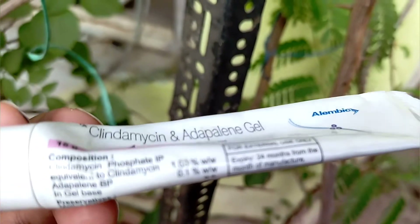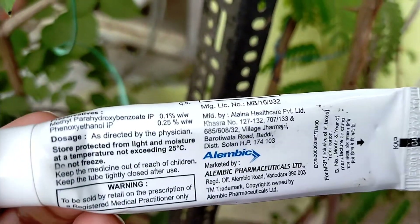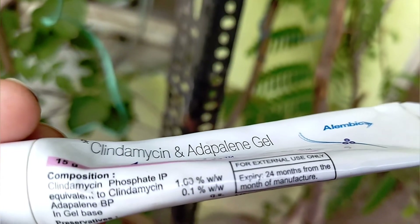After that you can apply a moisturizer. Also do take care of the face wash you are using — you can use Cetaphil gentle cleanser if you have acne prone skin.